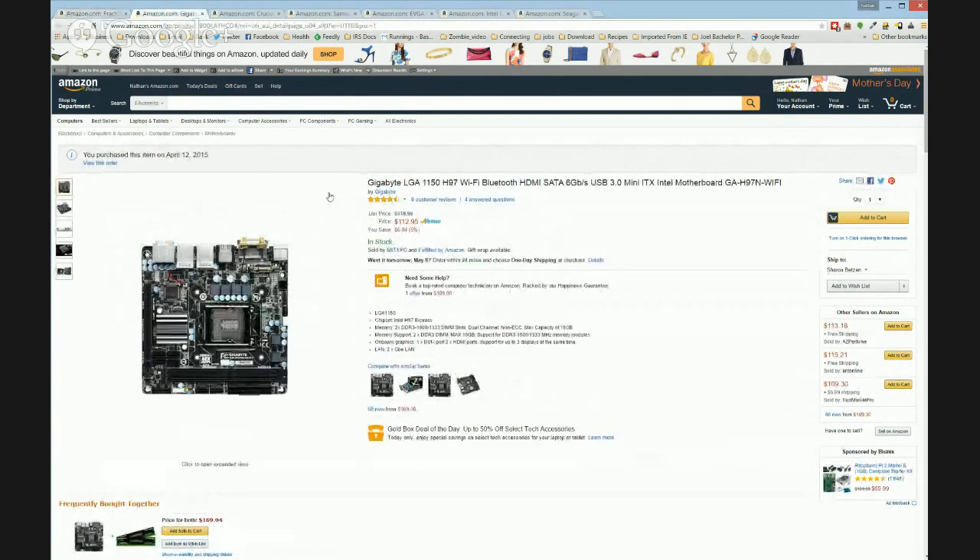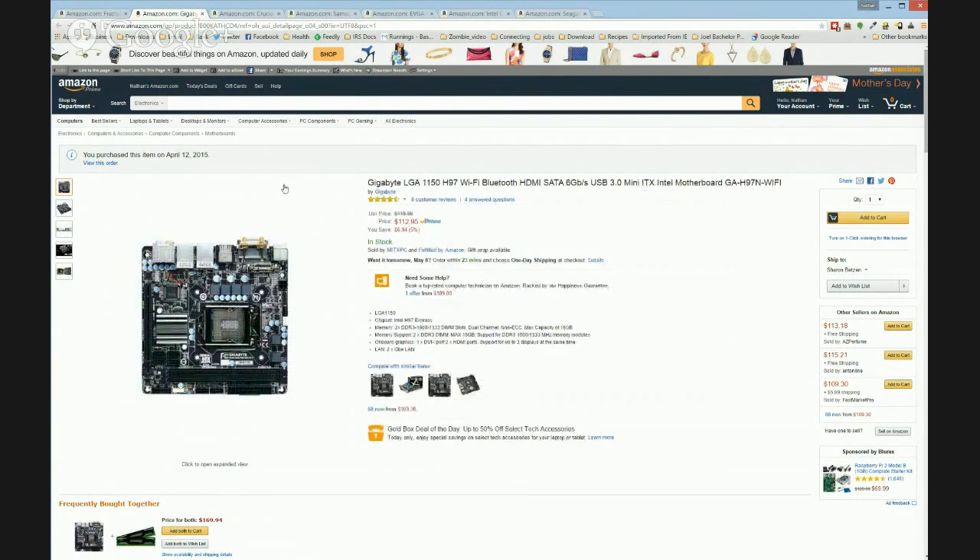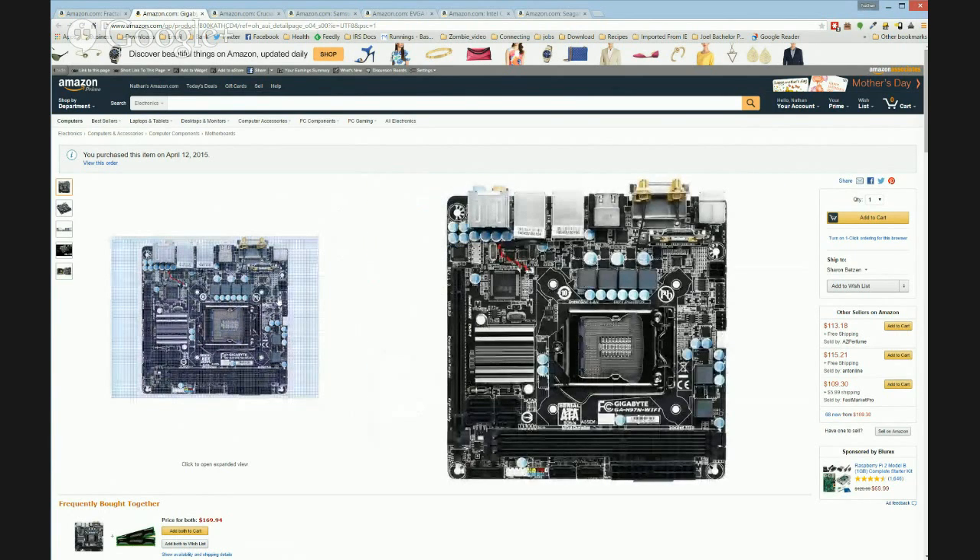A lot of the stuff I'm going to suggest comes straight from TonyMac.com, which is a site that shows you how to put together a PC that can also run OS X if you wanted to. Every once in a while I switch over to the Mac operating system on my personal PC, because it's useful for video editing and things like that. You don't necessarily need to go this way — there are a lot of other options — but these seem like pretty decent options to me.